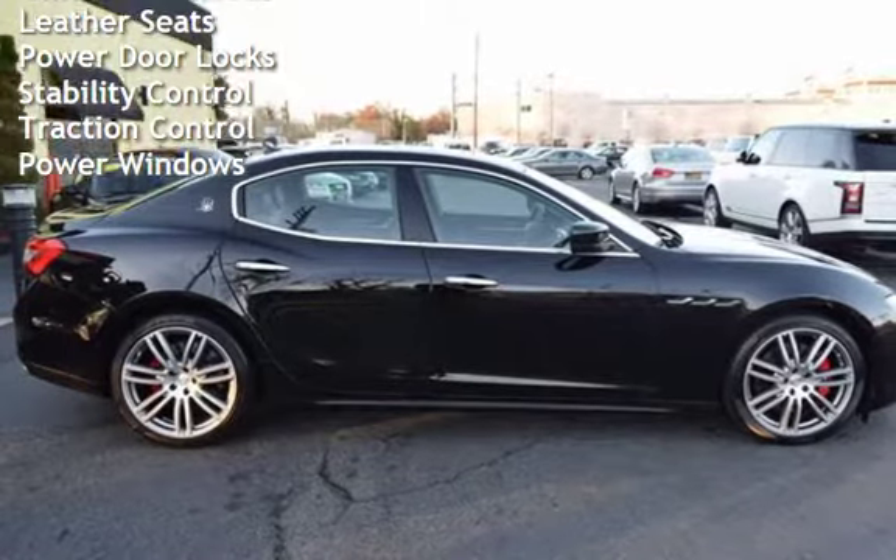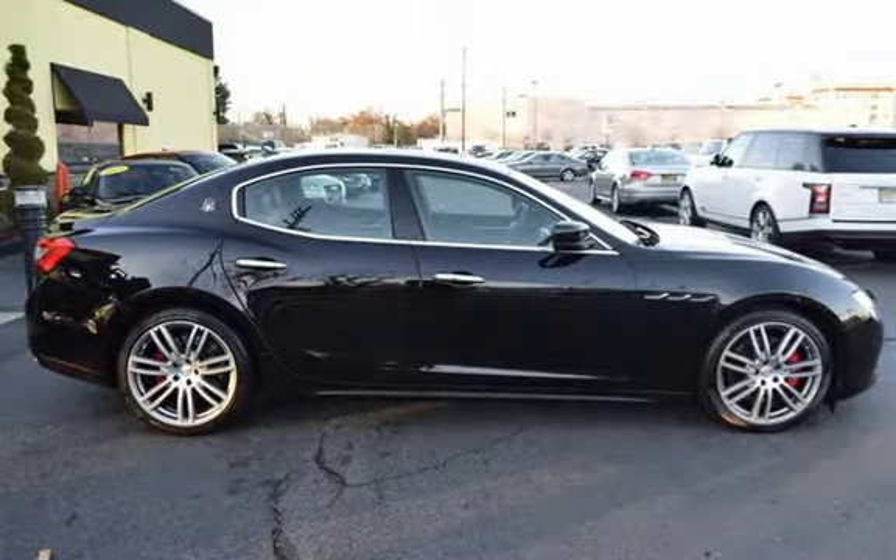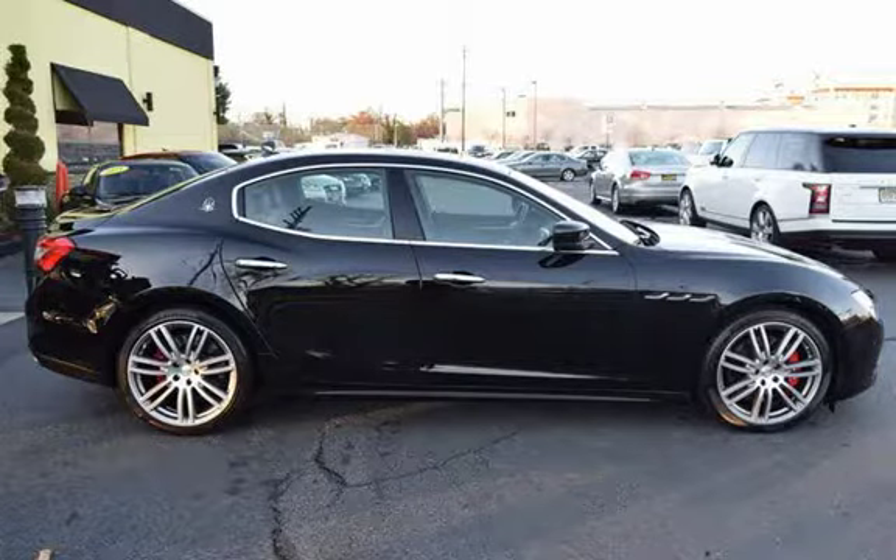Additional features include leather seats, power door locks, stability control, traction control, and power windows. We'll see you next time.